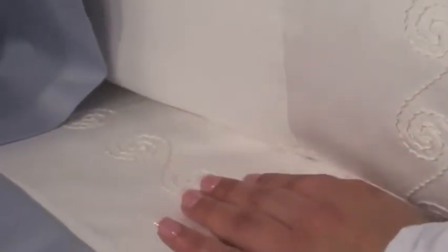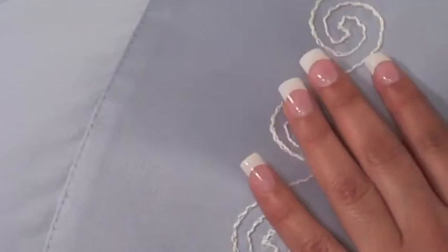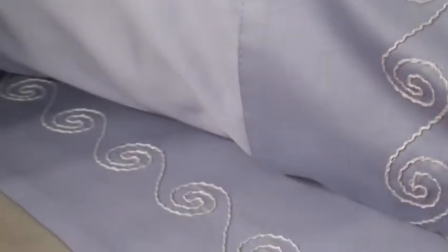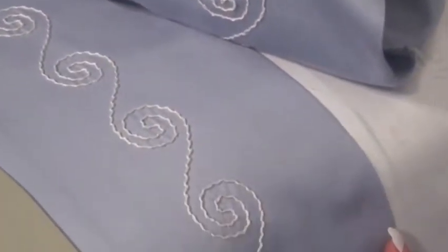We are cut and sewing right here in our facility from imported fabric that is 100% Egyptian cotton sateen. We are offering 300 thread count, 500 thread count, and 800 thread count.